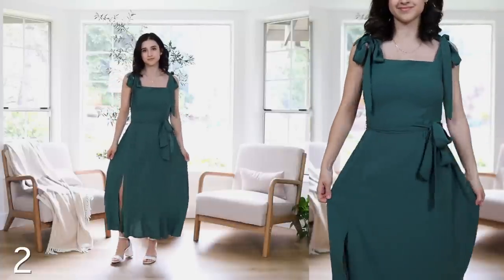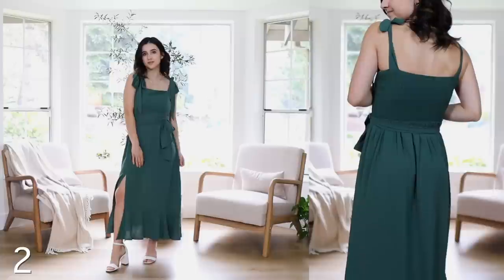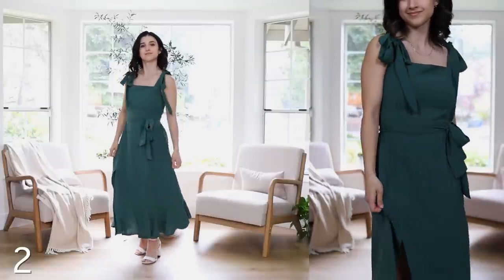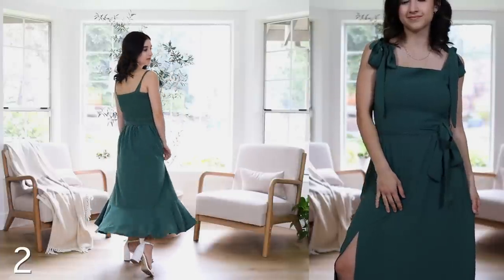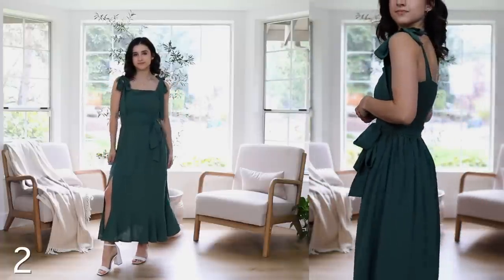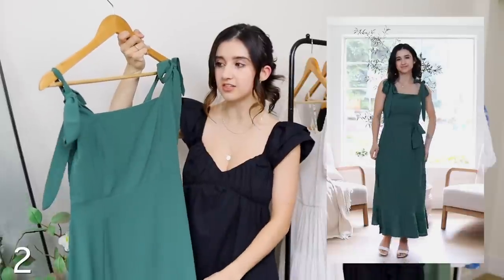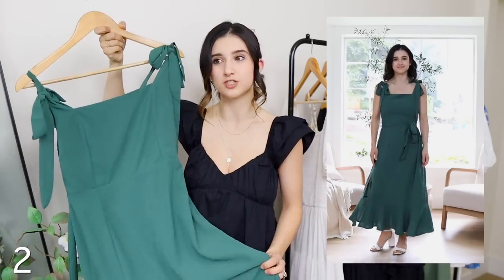The next dress is so stunning — I think I got this for around $40 from Amazon. It has ties on the shoulders where you can make a bow, so it's super adjustable, higher or lower if needed. It's fuller bust friendly and smocked in the back, which allows more room in the chest area. It also has a split on the side and a ruffle detail at the bottom — more of a midi slash maxi style. The fabric is stretchy with really good weight to it, drapes and lays beautifully. It looks and feels so much more expensive than it is. It comes in many colors — I chose green for spring and summer.